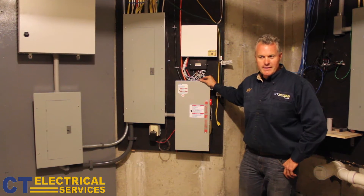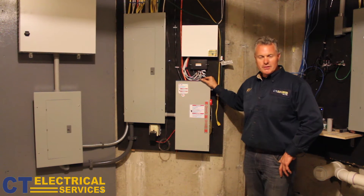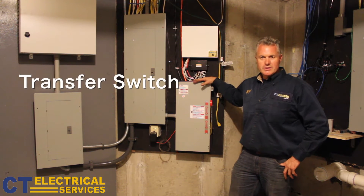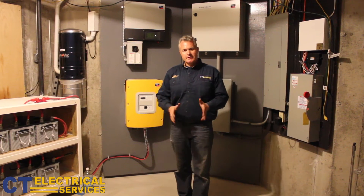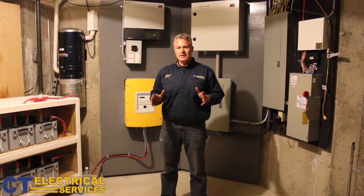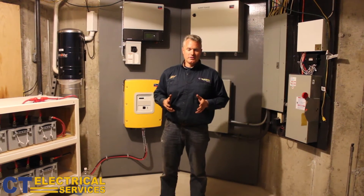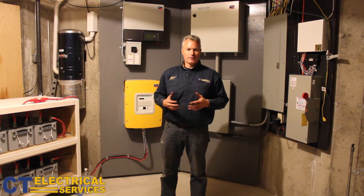When the grid goes down and the sun is not out to replenish the battery's energy, the homeowner simply plugs in an automatic or portable generator, switches over to the transfer switch, and the generator actually charges the batteries. In any other PV system, when the grid goes down, the PV system is down — not with this system. When the grid goes down, this homeowner's system stays up and functions just like a regular PV system.